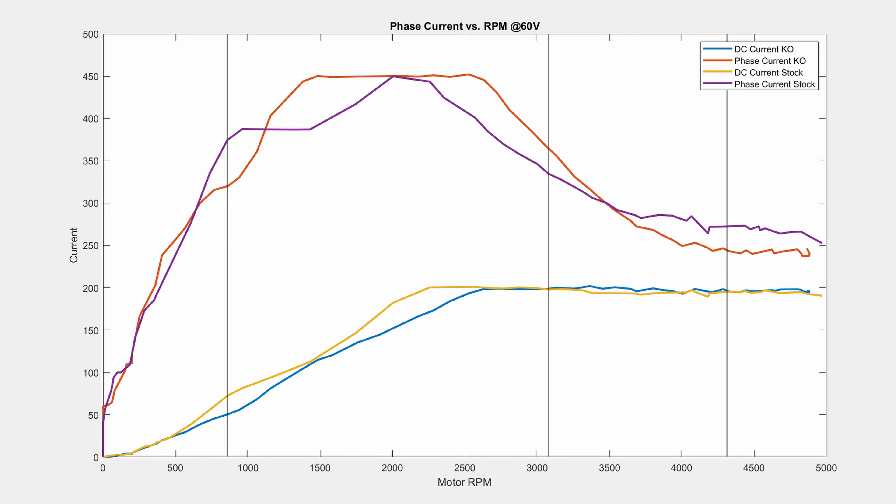This is not a comparison of controller types. This is not a comparison of different controller companies. This is strictly motor input power versus motor output acceleration.